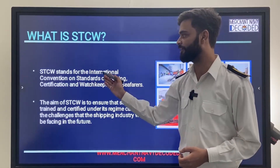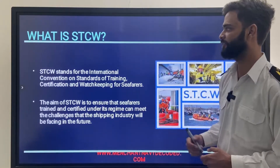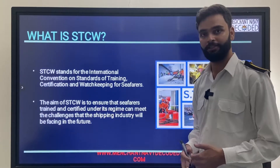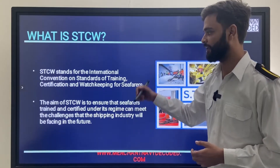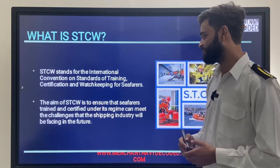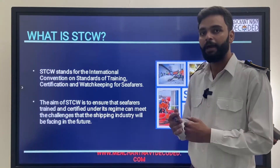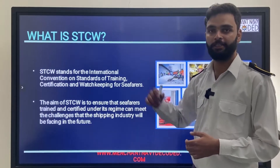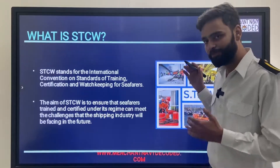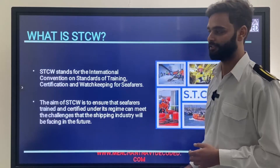What is STCW? STCW stands for International Convention on Standards of Training, Certification and Watchkeeping for Seafarers. It is the certificate given by DG Shipping approving that this person is eligible for being a seafarer. The aim of STCW is to ensure that seafarers trained and certified under its design can meet the challenges the shipping industry will face in the future. If fire happens on board, STCW will teach you what to do. When abandon ship happens, STCW will teach. So take this course seriously and be responsible on the ship.